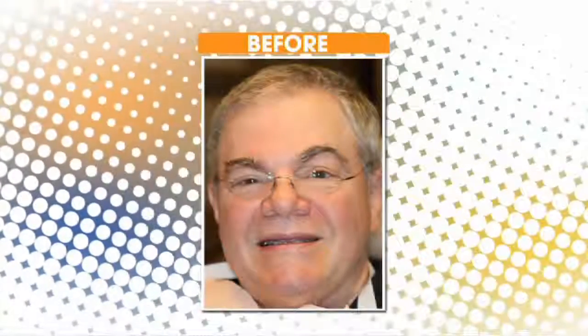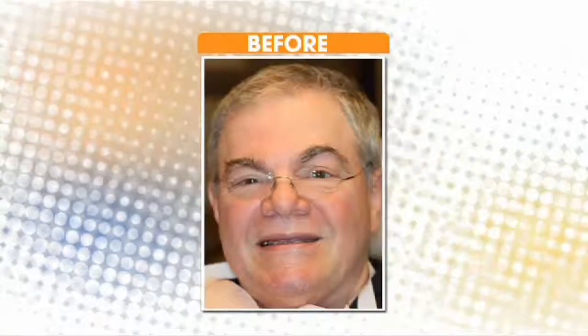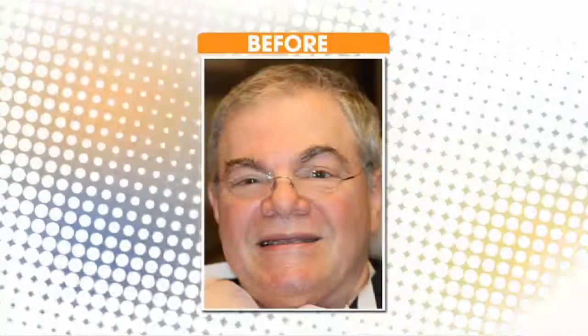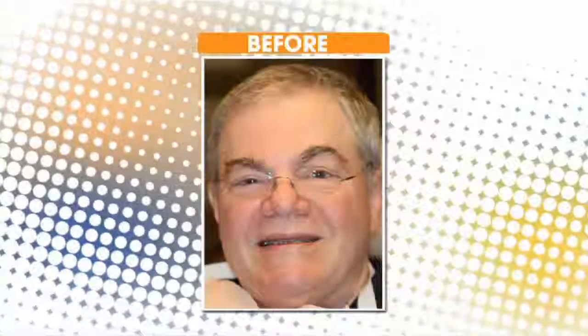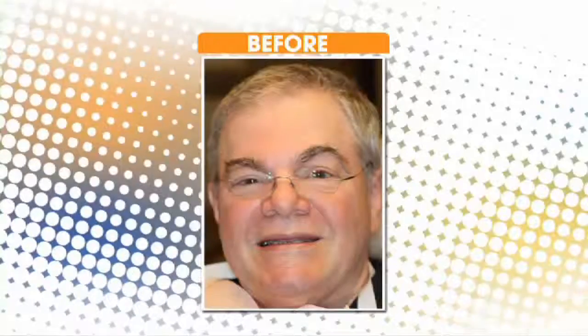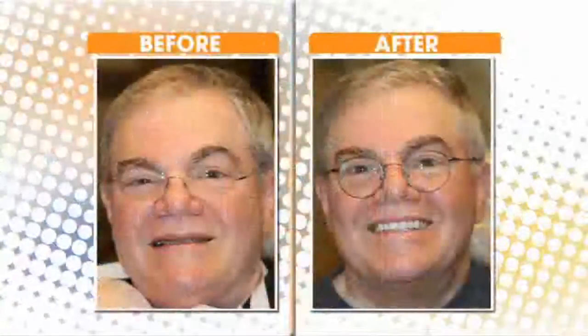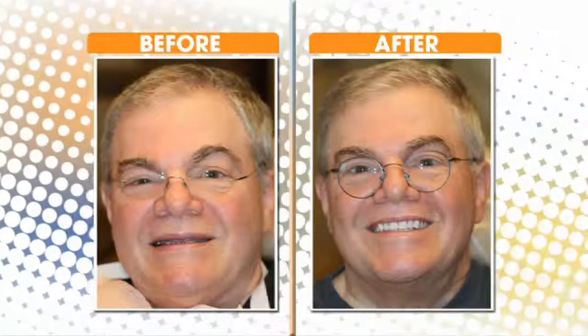Let's take a look at some before and after pictures. This is Bob — his teeth had gotten so bad because he had severe dry mouth from his medications and also his Parkinson's disease. He got to the point where they just weren't saveable, so we had to take them out and give him something that was going to last the rest of his life, especially with his Parkinson's. He got the snap-in dentures and he's really, really happy. They look really natural.